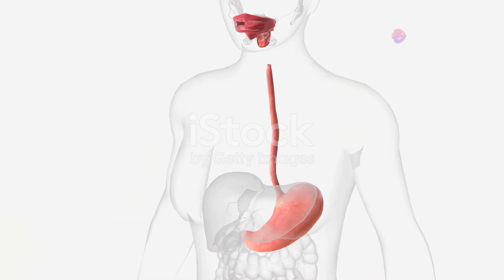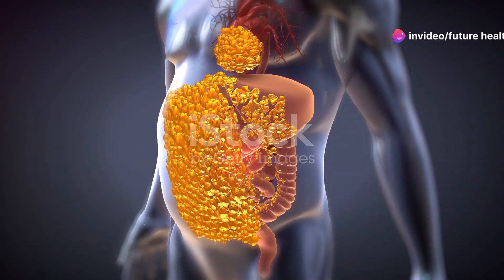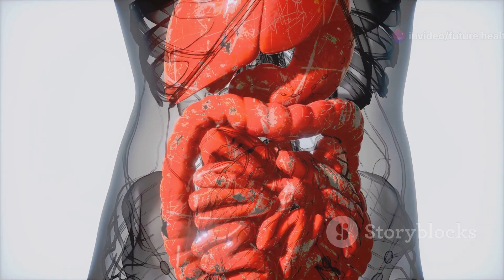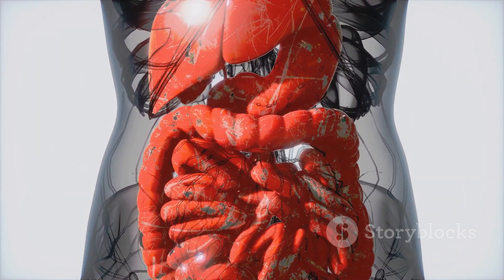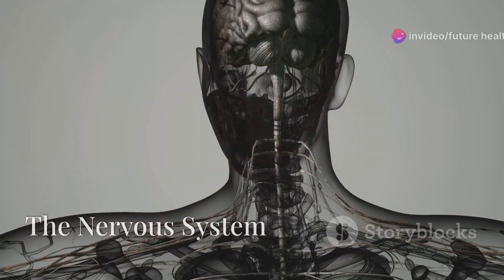Now onto the digestive system. When we eat, food travels down our esophagus to the stomach where it's broken down by acids. The nutrients are then absorbed in the intestines, fueling our body with energy and essential vitamins.